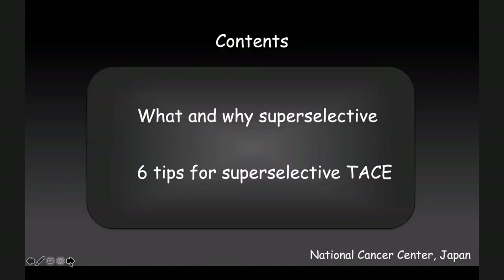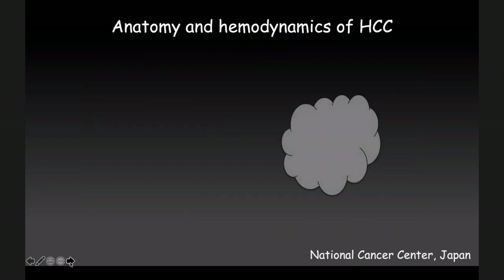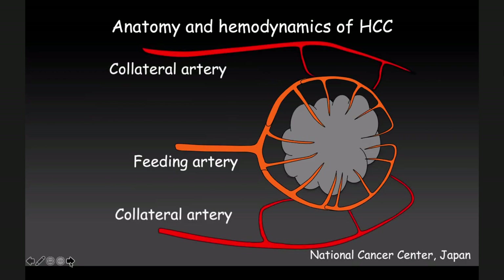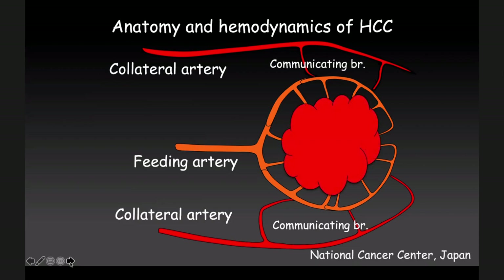Today I will talk about two points. The first is what and why super-selective, and then I will talk about five tips for super-selective TACE. Anatomy and hemodynamics are very important. This is a tumor and this is the feeding artery, but in the liver there must be many collateral arteries and communicating branches — through these arteries, HCC can receive blood supply.